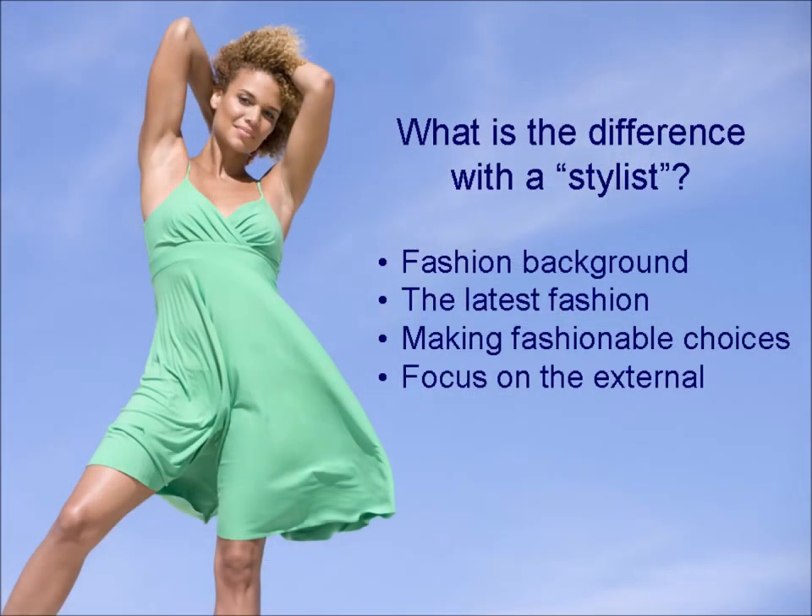You might be wondering, what's the difference with a stylist? Many stylists have a fashion background. They look for what's in fashion and help clients to make fashionable choices. The focus is on the outside, on creating a contemporary look.